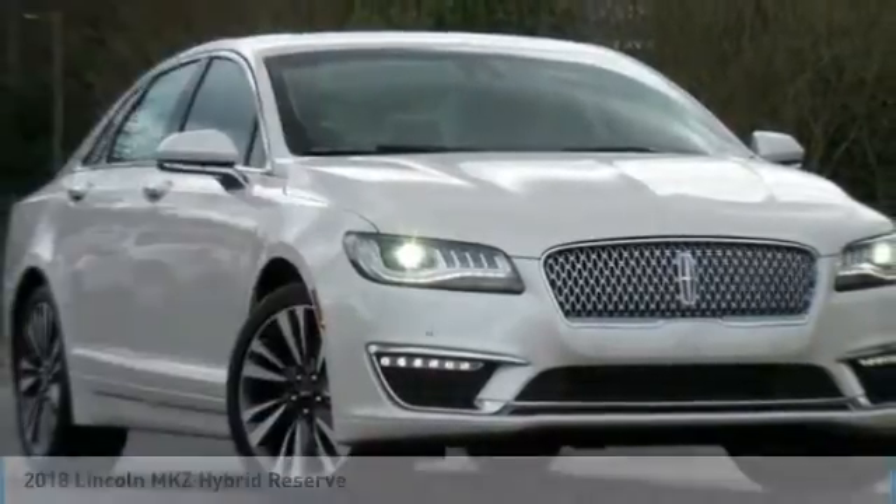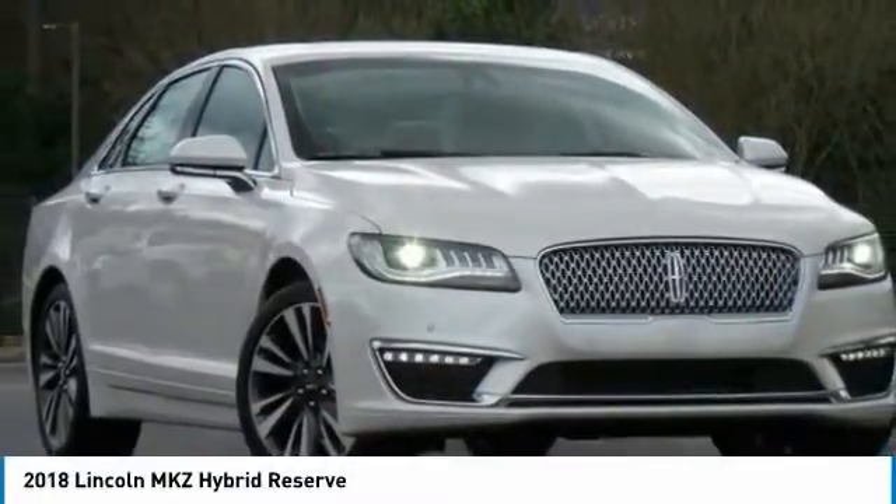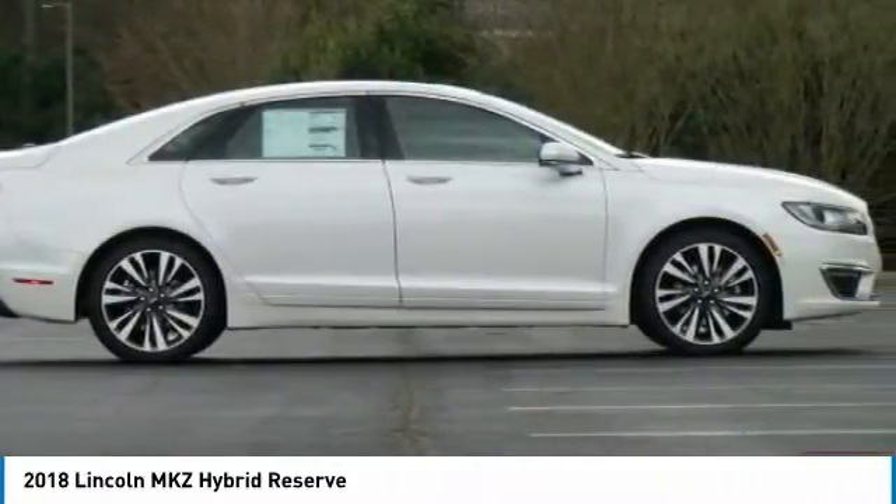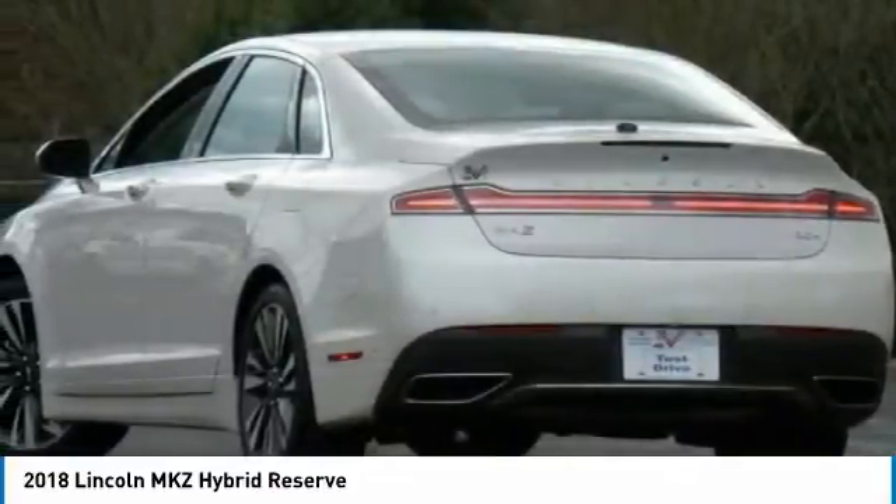You are going to love the 2018 Lincoln MKZ with sharp angles, sleek lines, and a sculpted body. The Lincoln MKZ has an impressive stance and a dynamic design.